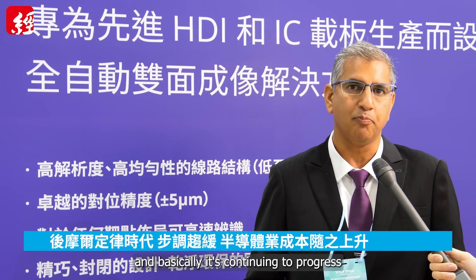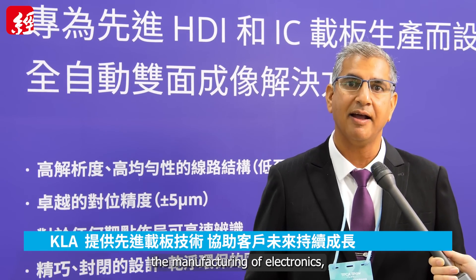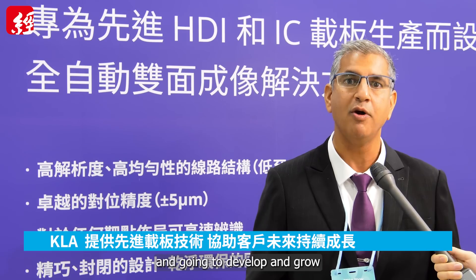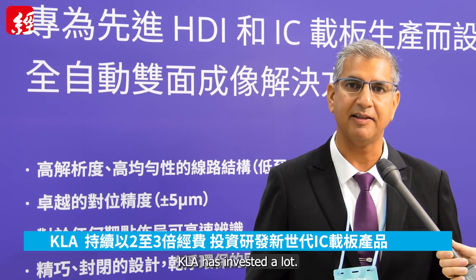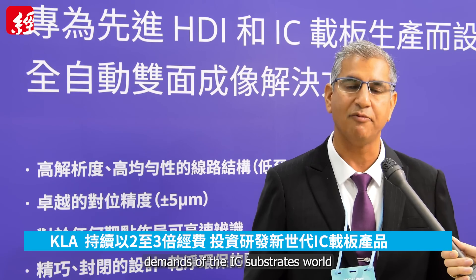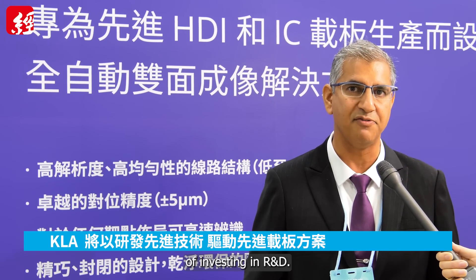It's continuing to progress, but in a slower pace and in a much more expensive manner. KLA recognized that in order to continue and grow the manufacturing of electronics, the backside of the semiconductor — which is basically the packaging and the IC substrates — should become more advanced and is going to develop and grow in the next future years very much. So KLA has invested a lot, basically doubling or even tripling the investment in R&D and bringing the next generation products in order to meet the advanced demands of the IC substrates world. We are looking forward in the next couple of years to come with exciting tools, driven by the KLA concept of investing in R&D.